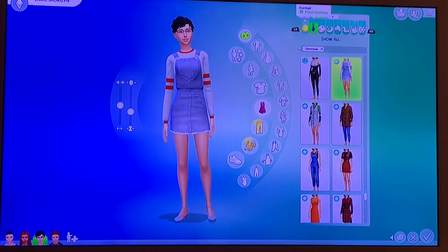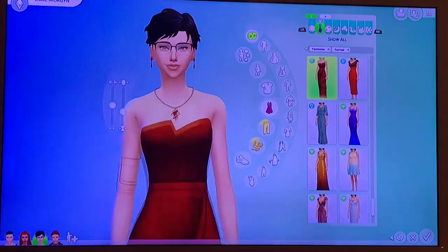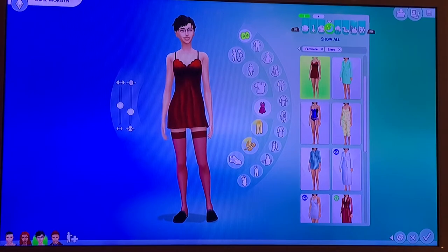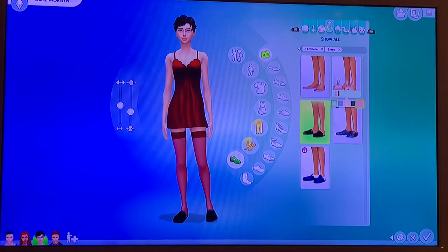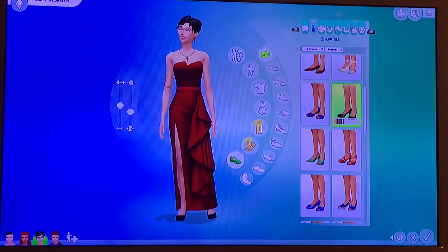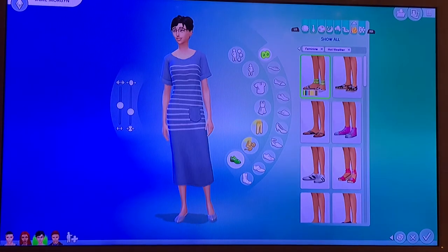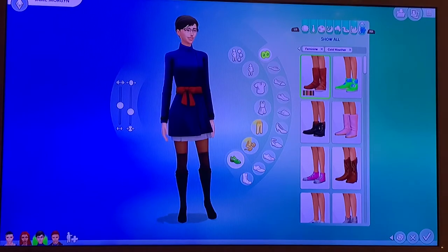I love this outfit so much — I would literally wear that. Her formal wear is literally goals, I love it so much. Her athletic wear is adorable. Her sleepwear — I'm going to change her shoes, I feel like she would wear bunny slippers. Her party wear I love, her swimwear, her hot weather wear, and her cold weather wear — I love all of her outfits.